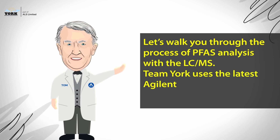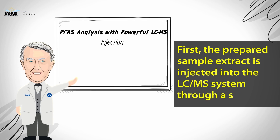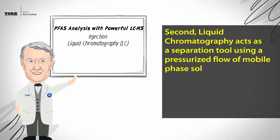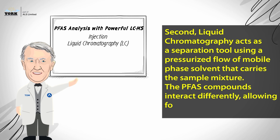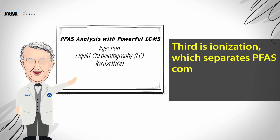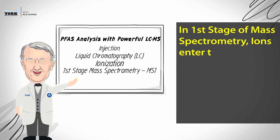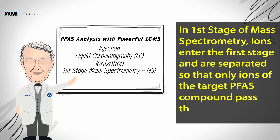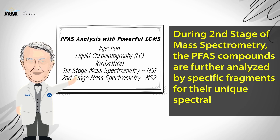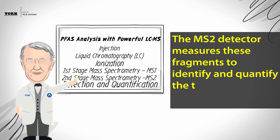Team York uses the latest Agilent 6495 triple quadrupole instrumentation. First, the prepared sample extract is injected into the LC-MS system through a small vial. Second, liquid chromatography acts as a separation tool using a pressurized flow of mobile phase solvent that carries the sample mixture. The PFAS compounds interact differently, allowing for their separation. Third is ionization, which converts PFAS molecules into ions. In the first stage of mass spectrometry, ions are separated so that only ions of the target PFAS compound pass through. During the second stage, the PFAS compounds are further analyzed by specific fragments for their unique spectral fingerprint. The MS-2 detector measures these fragments to identify and quantify the target PFAS compounds present.